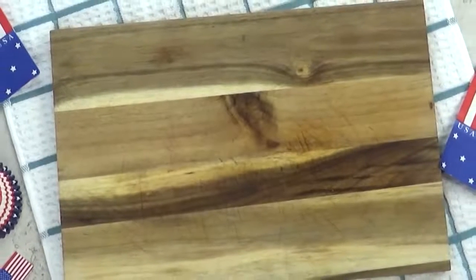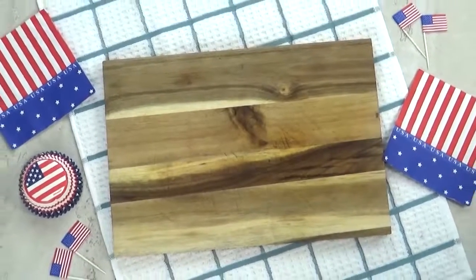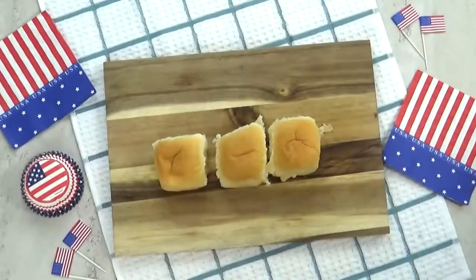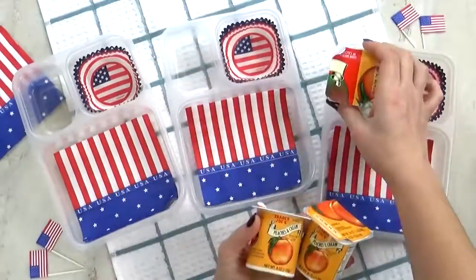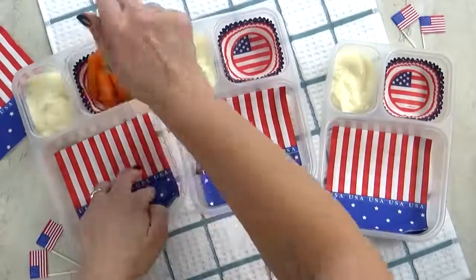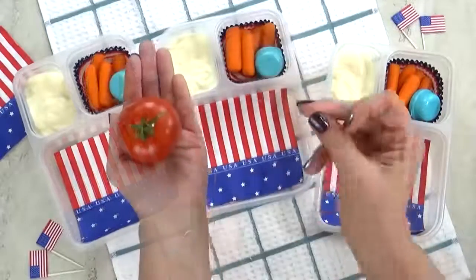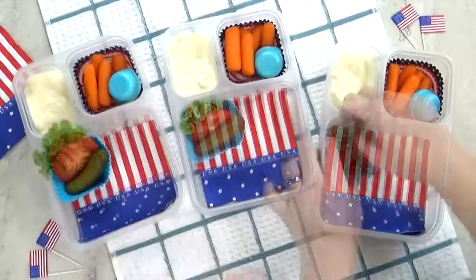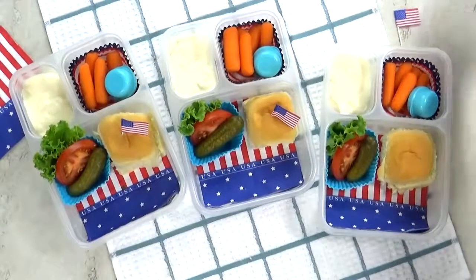Welcome to lunch idea number three. I'm calling this one the All-American Burger — it's going to be a hamburger DIY. Today's burgers are actually going to be mini sliders. For the bread, I'm using some King's Hawaiian rolls — these are actually the savory butter rolls, not the sweet ones. Next up, I'm going to add some peach yogurt. For our vegetable today, I'm going to throw in some baby carrots — normally I like to cut my own, but these are just so much easier — and some ranch to go with them. To go along with our burgers, I've sliced up some tomato, added a mini dill pickle, and some lettuce. I'm going to get my rolls in there and add a cute little American flag pick — I had these leftover from the 4th of July.